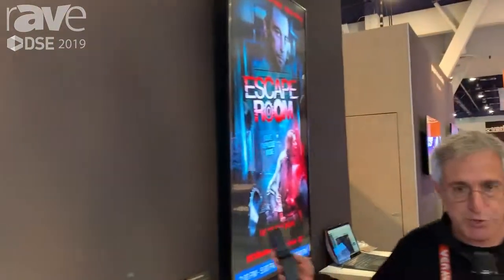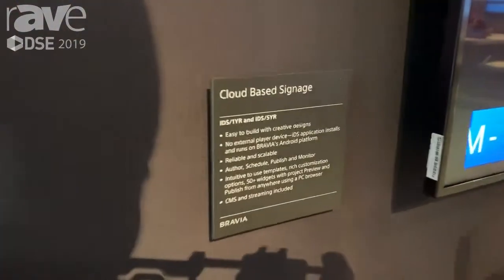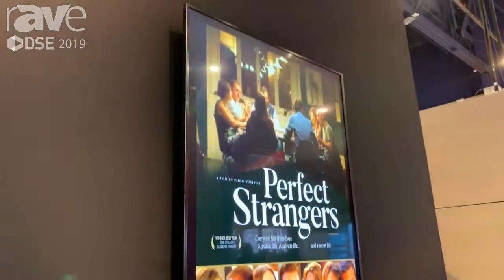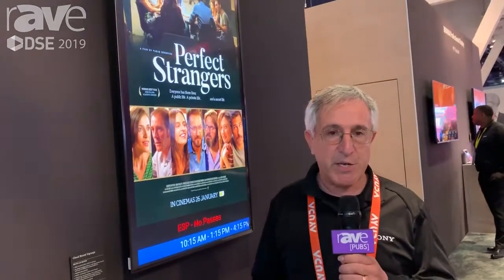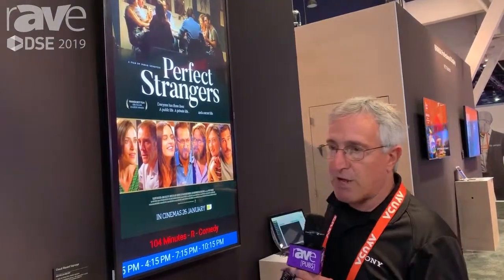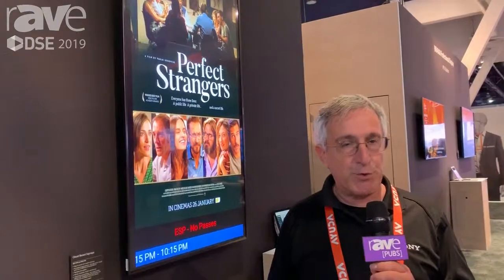Our higher-end solution, which we position as the best, is the iRevo cloud-based solution. In all of these cases, there's no external box. This is an Android app that loads and runs directly on the display itself, and the system is cloud-based. So the application resides in the cloud, you access it with a web browser, and then you can manipulate your content and schedules accordingly.